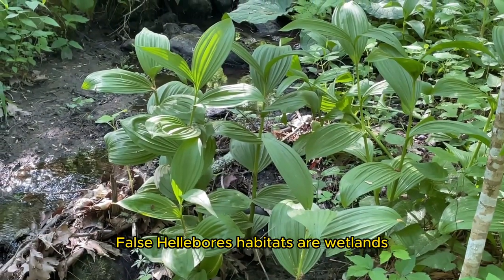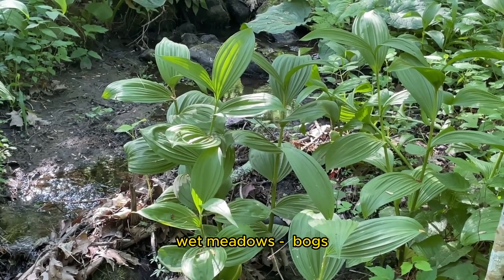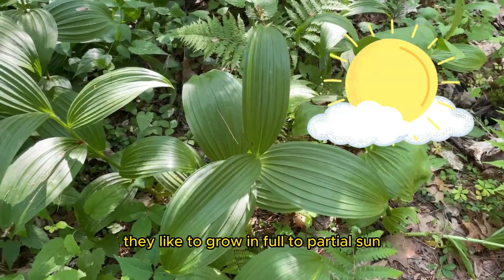False Hellebore habitats are wetlands, swamplands, wet woods, wet meadows, bogs, and stream banks. They like clay, loam, and sand. They like to grow in full to partial sun.